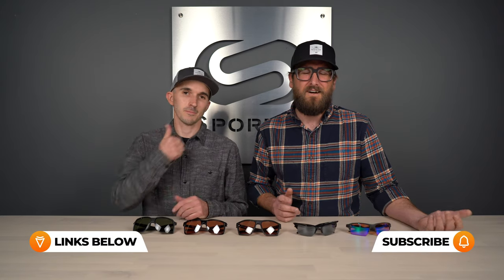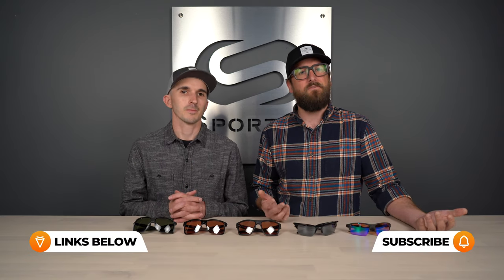Before we get into that, I would like to invite you to subscribe to our channel. If this content is interesting or valuable to you at all, we have lots more great content just like this. You can also check us out on all the media platforms at SportRx — we have good stuff there too.